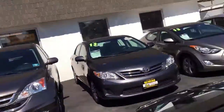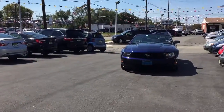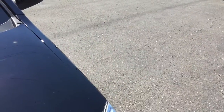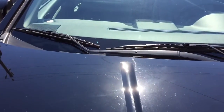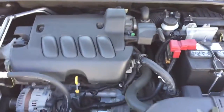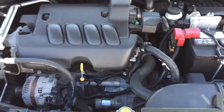Let's have a quick look under the hood. Very clean under the hood, just like you'd expect in any car with 28,000 miles. The car has been fully serviced.